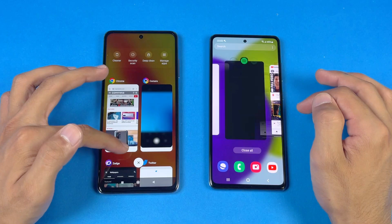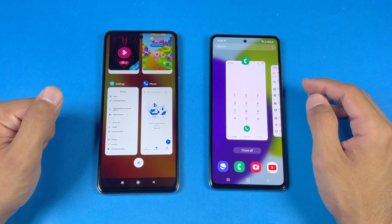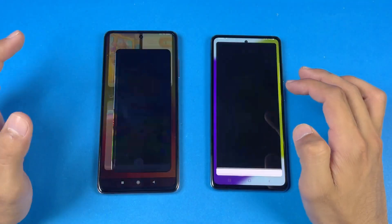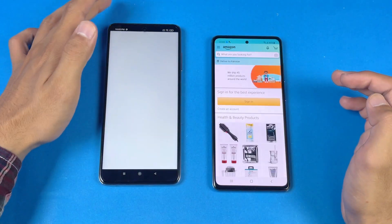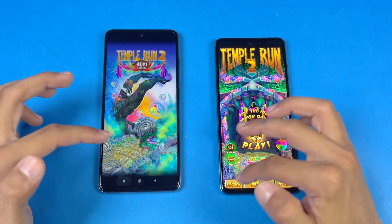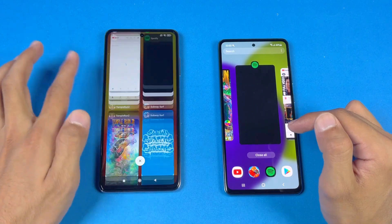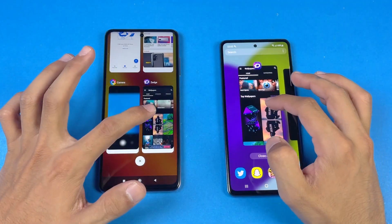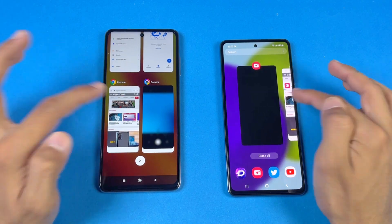Now let's check the RAM management on both phones. Both have 8GB of RAM — 128GB internal storage on the A52 versus 256GB on the Poco X3 Pro. Re-opening the phone dialer: refreshed. Settings: not refreshed. Candy Crush Saga: refreshed on the X3 Pro. Pinout: refreshed. Amazon Shopping: refreshed on the X3 Pro. Subway Surfer: refreshed. Temple Run 2: refreshed. Spotify: refreshed. YouTube: refreshed. Almost every application is refreshing on the Poco X3 Pro. Snapchat: not refreshed. Router: not refreshed. Zedge: no refresh.